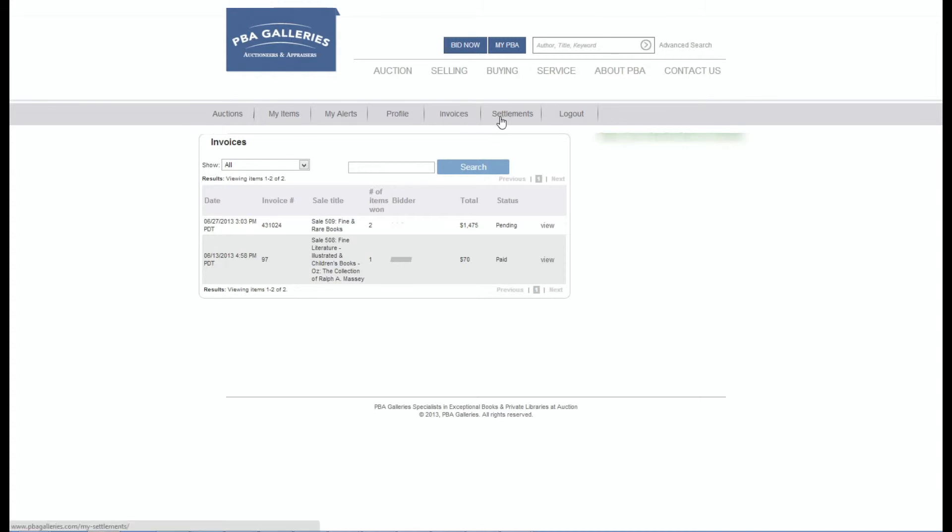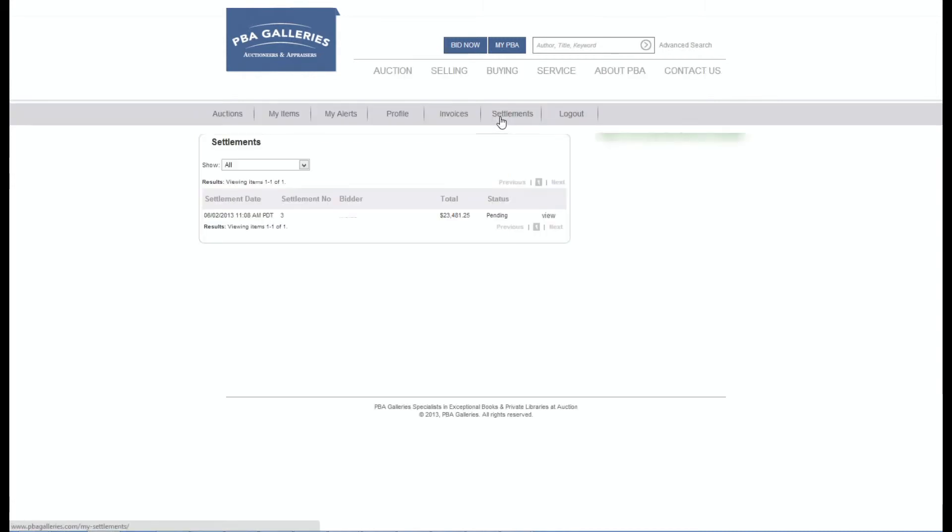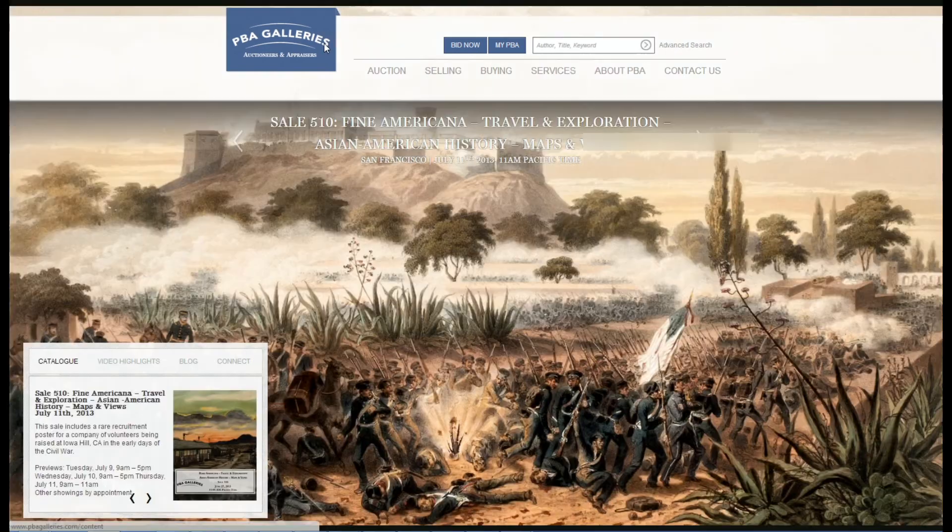We hope that you enjoy the new features available on the PBA Galleries website. If you have any additional questions about using the website, please email Tommy at pbagalleries.com. He will be glad to assist you.